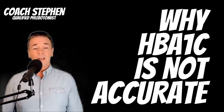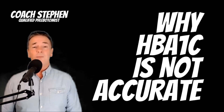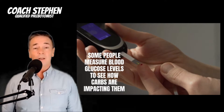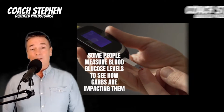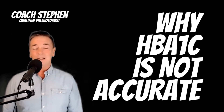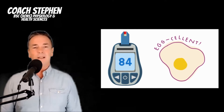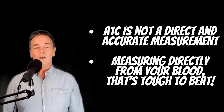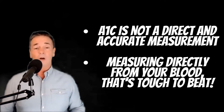Welcome to another video. Today we're going to look at why the HbA1c reading is not an accurate way of looking at your blood glucose. I'm a qualified phlebotomist and also a specialist practitioner in diabetes and obesity. I've seen thousands of blood tests, and the HbA1c is just a guide — it's not the best thing to use to look at your blood glucose management. Here are a few reasons why.